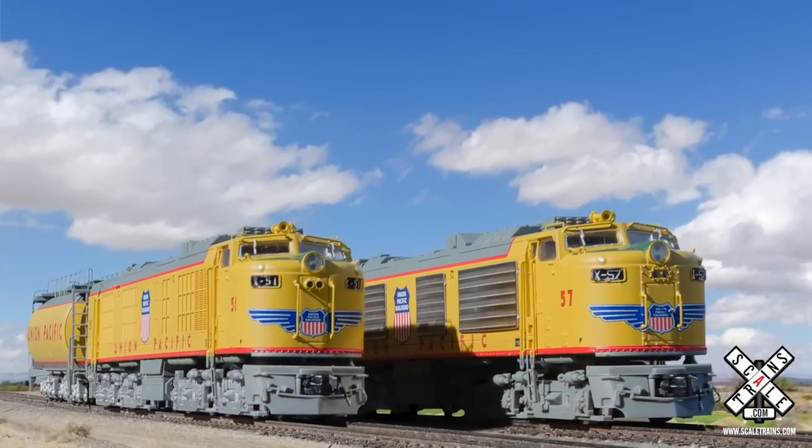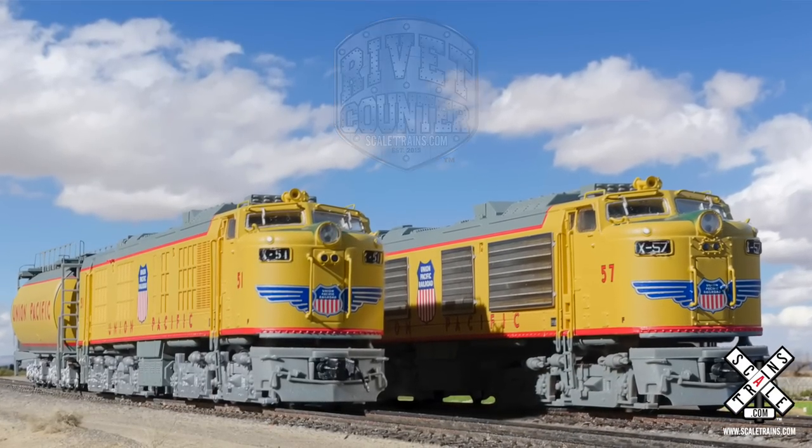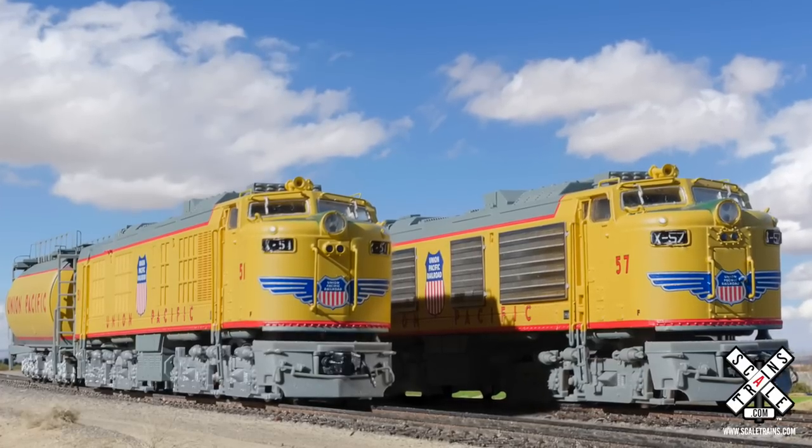Let's take a step back in history. Union Pacific has always been known for seeking the highest horsepower locomotives possible. Going all the way back to the 1930s when the first FEFs were delivered, to the Challengers, to the Big Boy steam locomotives — they always had the biggest power.